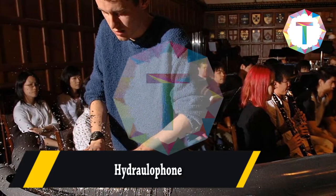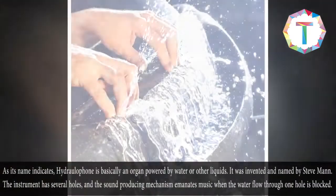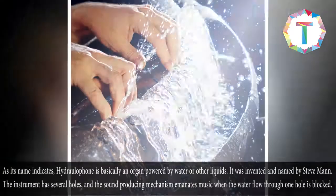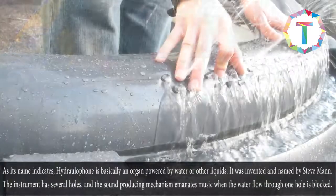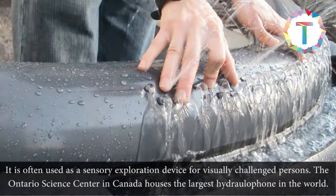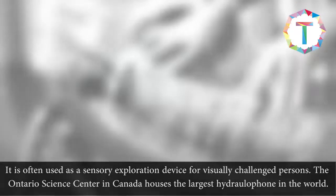Hydrolophone. As its name indicates, a hydrolophone is basically an organ powered by water or other liquids. It was invented and named by Steve Mann. The instrument has several holes, and the sound-producing mechanism emanates music when the water flow through one hole is blocked. It is often used as a sensory exploration device for visually challenged persons. The Ontario Science Centre in Canada houses the largest hydrolophone in the world.